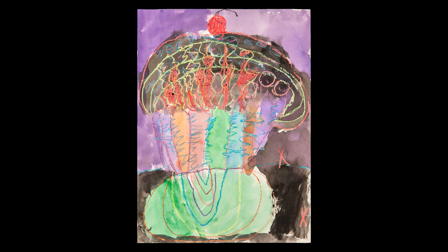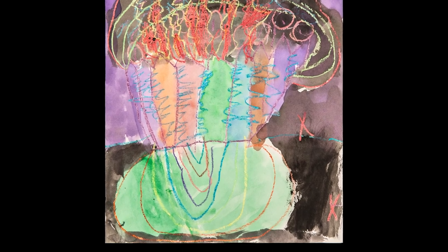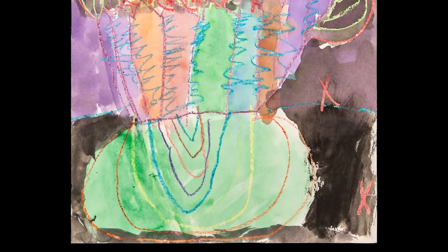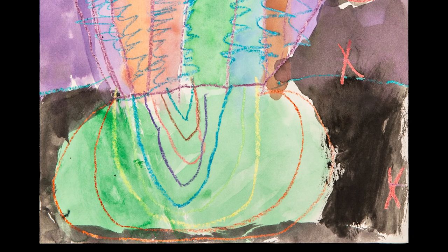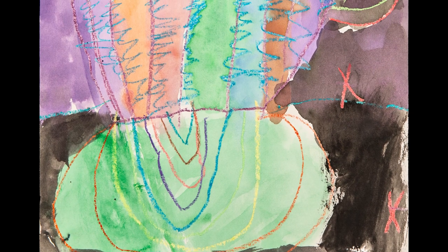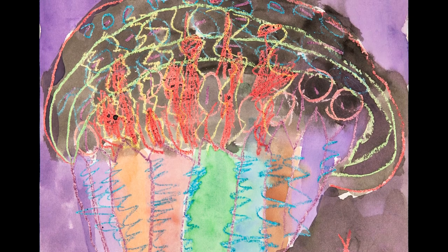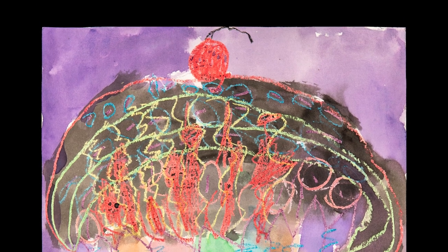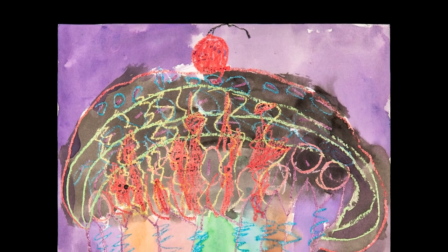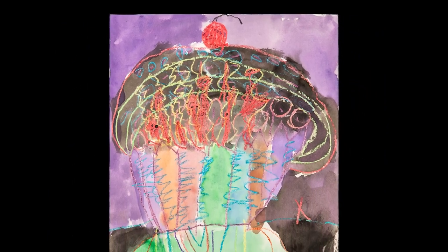Kindergartner Piper Gloyd from Gainsborough Elementary School learned all about pop art. She learned how artist Wayne Thiebaud used a variety of lines and colors to enhance his artwork. Piper was then inspired to create a cupcake in the pop art style using a variety of lines and colors.